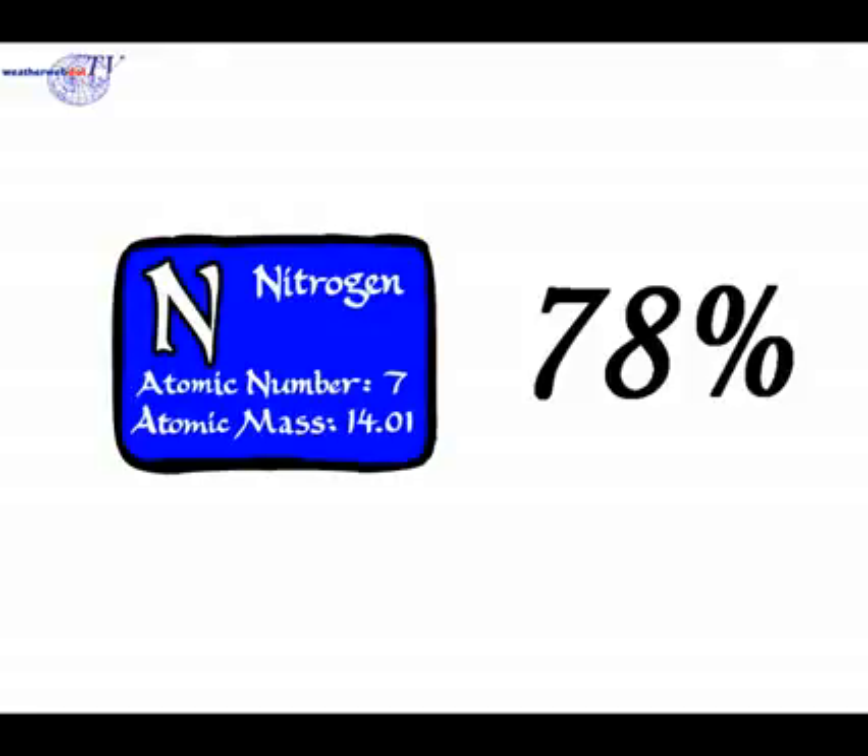There are many gases within the atmosphere. Nitrogen is the most prolific of these, making up 78% of the total volume of gas in the atmosphere.